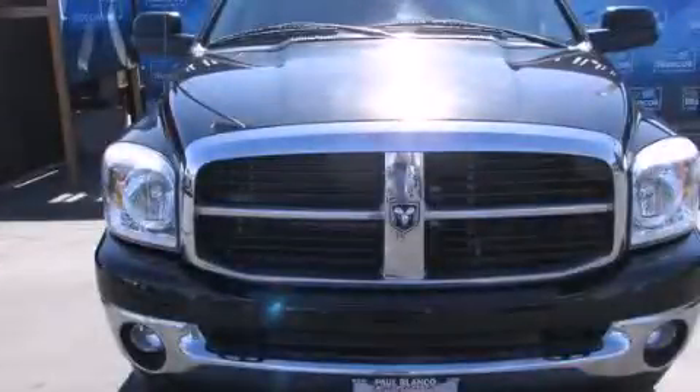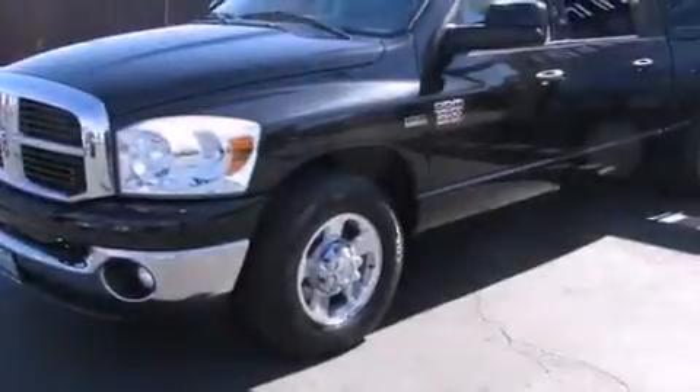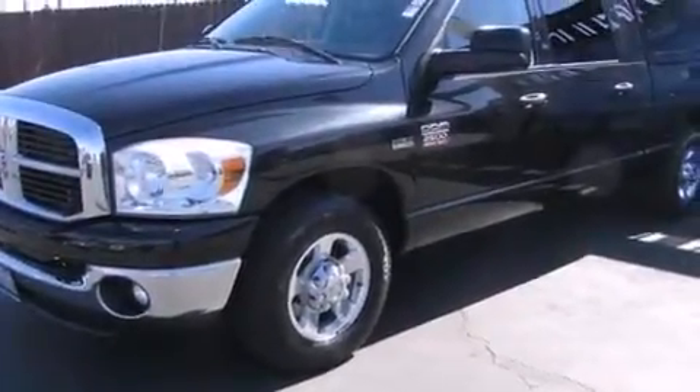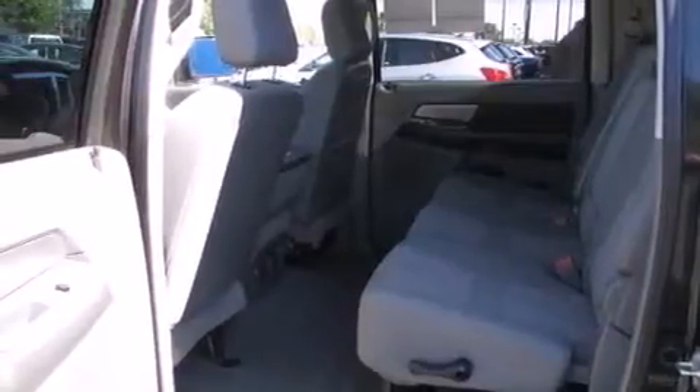This is a 2007 Dodge Ram 2500 made for the job site, the trail, and the town. It has a 5.7 liter 8-cylinder engine and an automatic transmission.